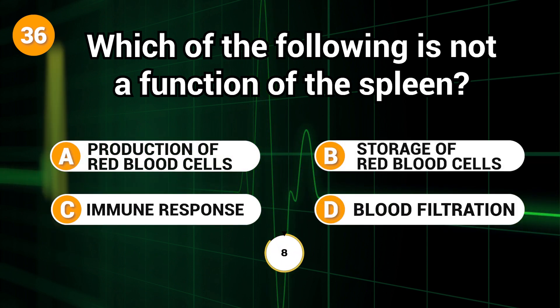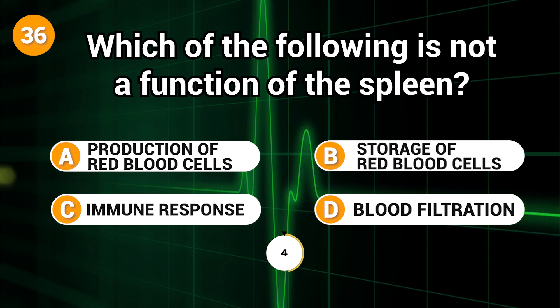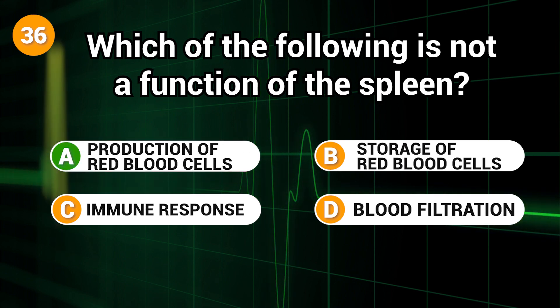Which of the following is not a function of the spleen? Answer: A. Production of red blood cells.